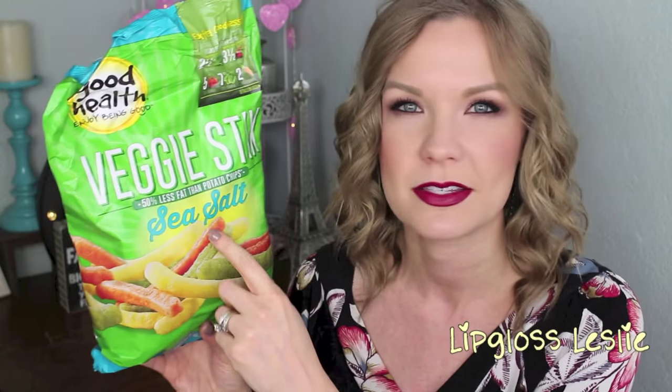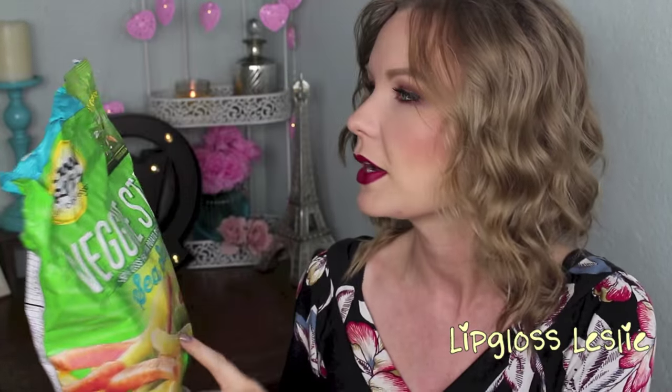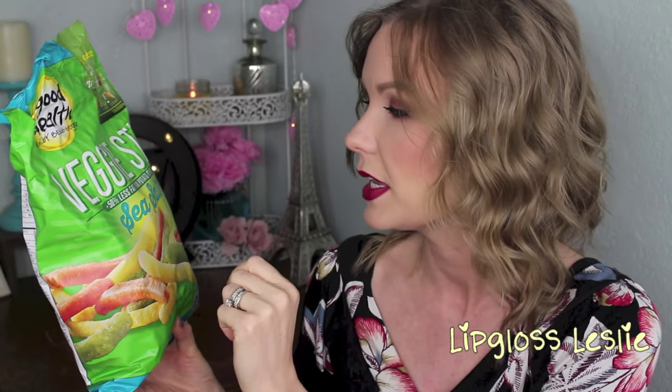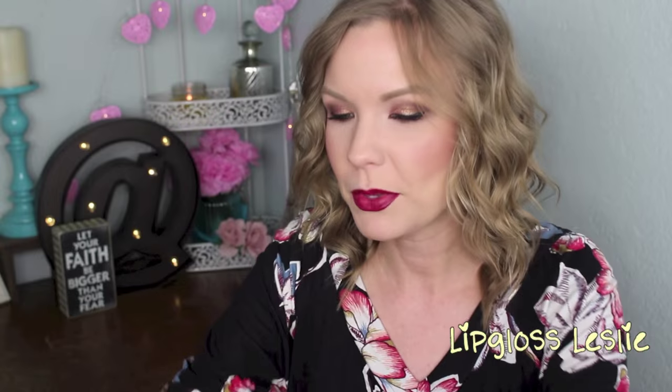And then this is the Good Health Veggie Sticks — it says 50% less fat than potato chips, and I guess this is the sea salt flavor. I love salty snacks, I love dip, I love chips, all that kind of stuff. I can avoid sweets pretty easily, but salty snacks and bread — I love bread too — but dip is high on the list of unhealthy things that I love to eat. Chips are high up there too, but these are really yummy and it talks about all the good stuff that it has in it, so it does have some good vitamin values. They taste really yummy, so I like these a lot.